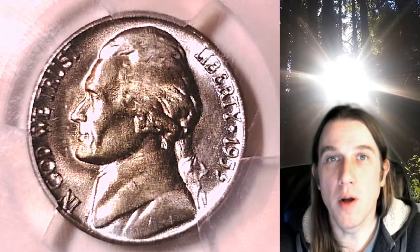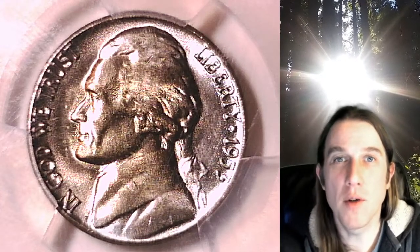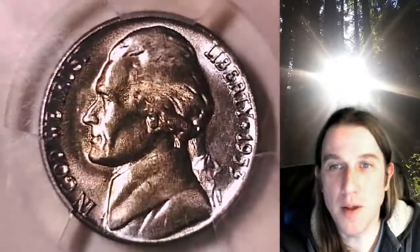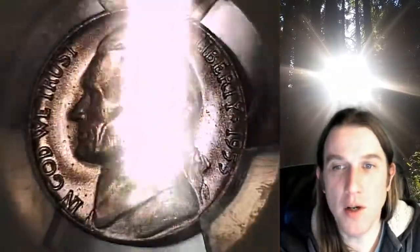Hello again everyone and welcome back to Time Traveler's Coin Exchange. The next coin we're going to look at is a beautiful toned 1953 D Jefferson Nickel. This is a business strike coin from the Denver Mint, and it has been graded by PCGS — they graded it Mint State 65.